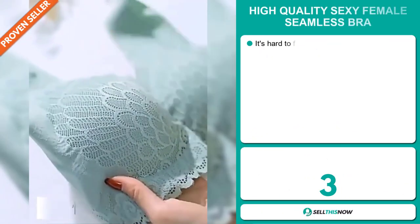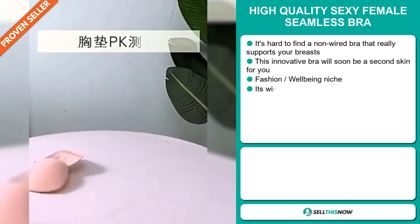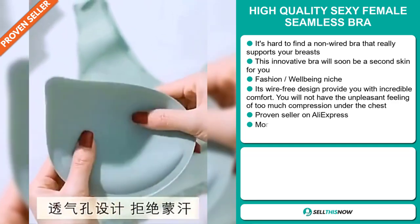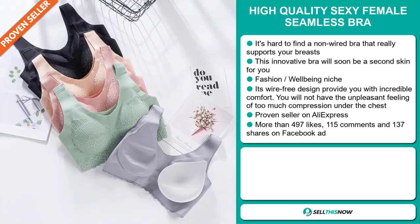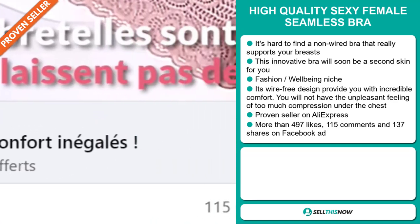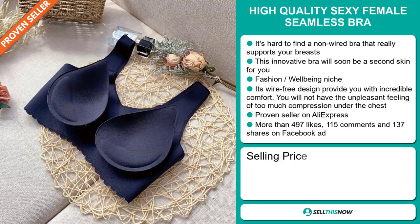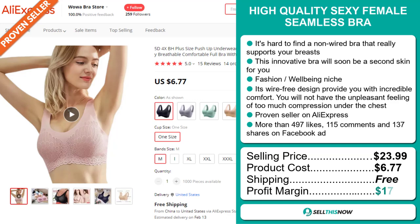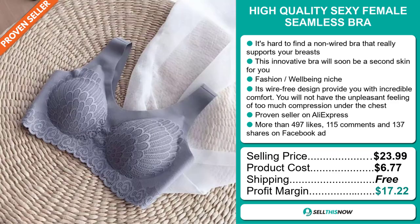Our next product is the High-Quality Sexy Female Seamless Bra. It's hard to find a non-wire bra that really supports your breasts. This innovative bra will soon be a second skin for you, and it falls under the fashion well-being niche market. Its wire-free design provides incredible comfort — you won't have the unpleasant feeling of too much compression under the chest. It's a proven seller on AliExpress with many, many orders. The Facebook ad has more than 497 likes, 115 comments, and 137 shares. The selling price is just under $24, whereas the product cost is only $6.77. Shipping is completely free, so you're looking at a very good profit margin of $17.22. Sell this now!